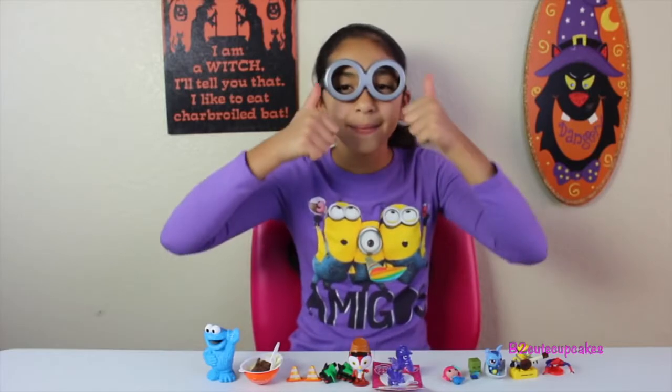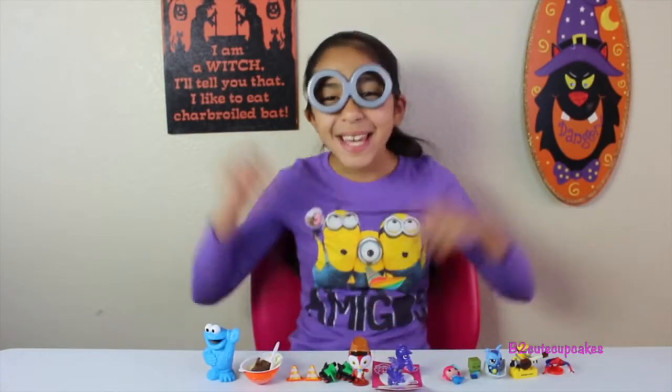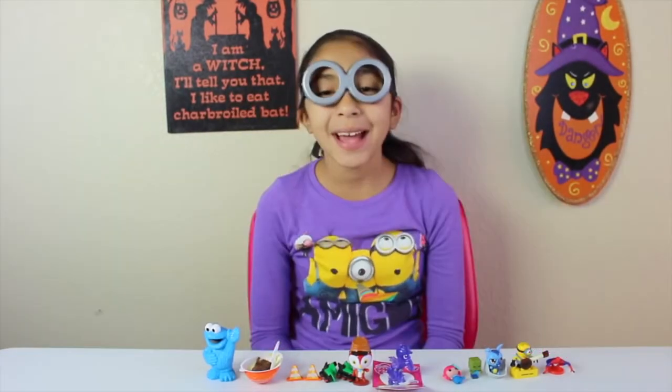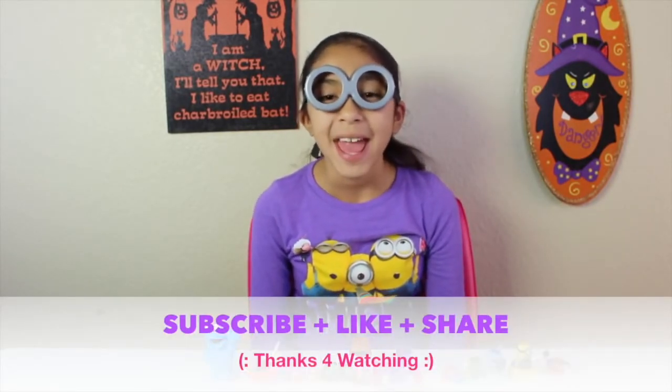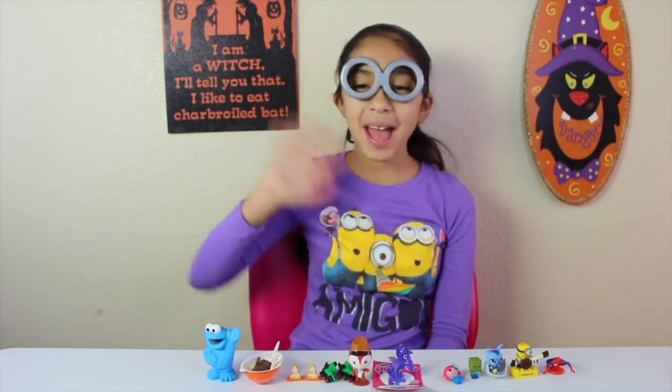My favorite is Cookie Monster, the finger blades, and My Little Pony. Thumbs up this video if you love the Minions! Well guys, that's all for today — don't forget to subscribe, like, comment, share, and I'll see you next video. Bye!